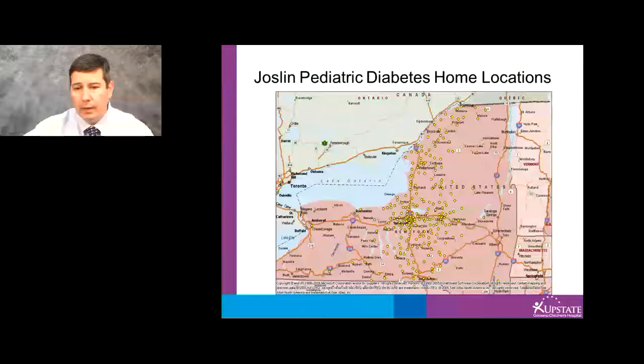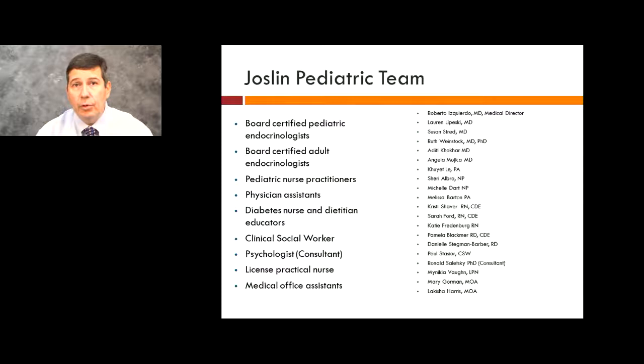Our Joslyn Pediatric Team consists of board-certified pediatric endocrinologists, board-certified adult endocrinologists, pediatric nurse practitioners, physician assistants, diabetes nurse and dietitian educators, clinical social workers, psychologists, and clinical practical nurses and medical office assistants.